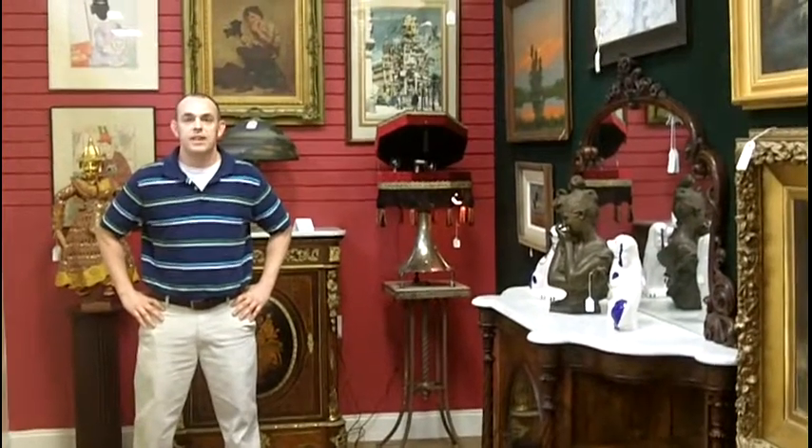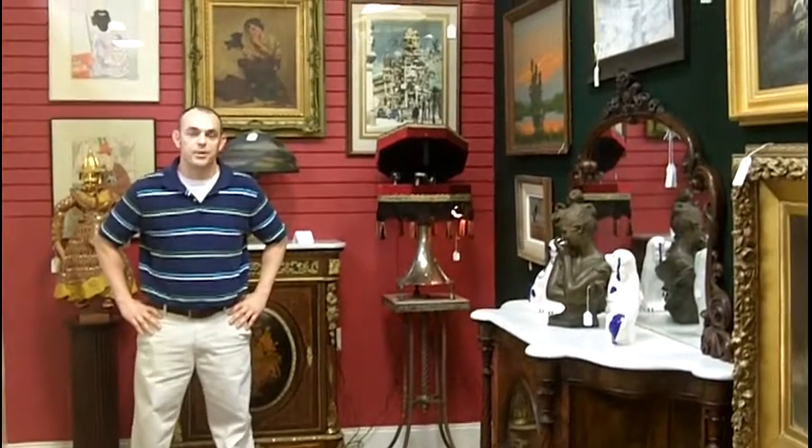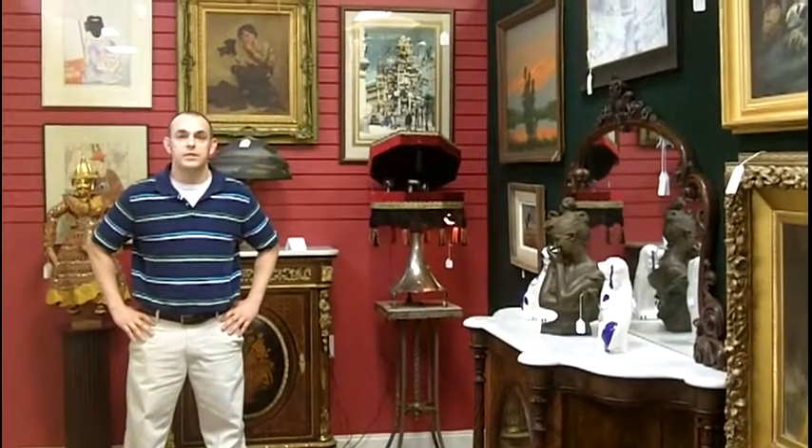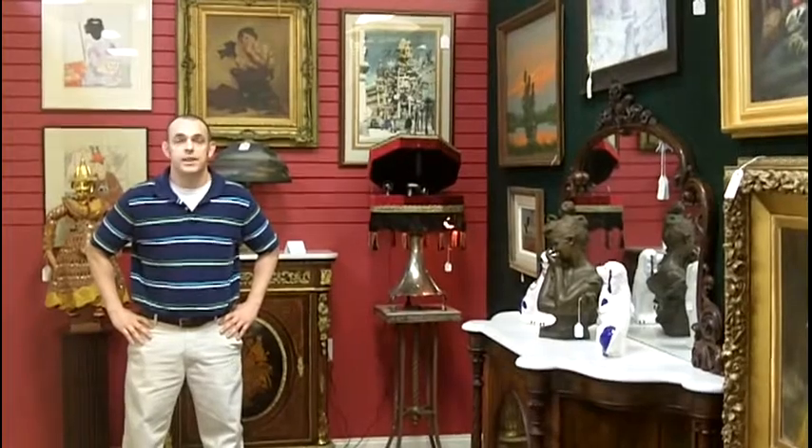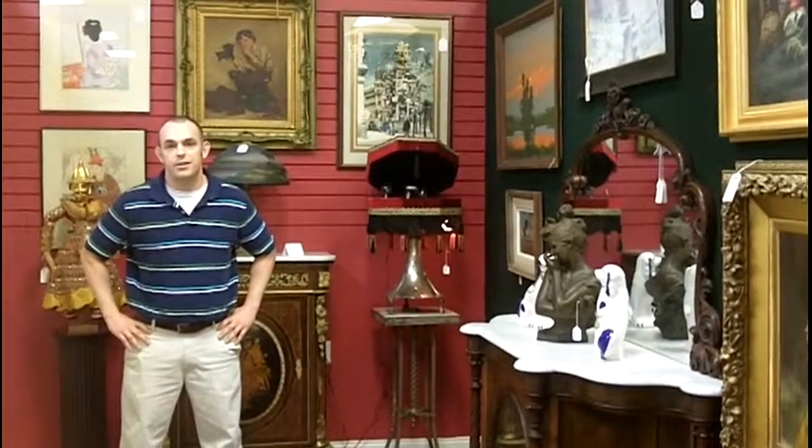Hi, I'm Eric Luna from Gannon's Antiques and Art in Fort Myers, Florida, where we're Southwest Florida's premier antiques and art mall. We buy, sell, and appraise antiques. It's like Antiques Roadshow every day.